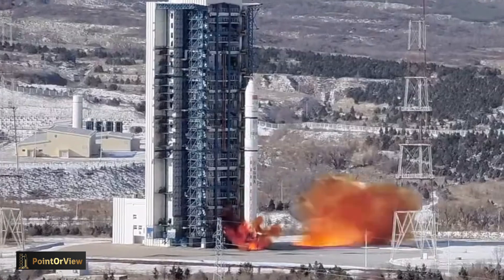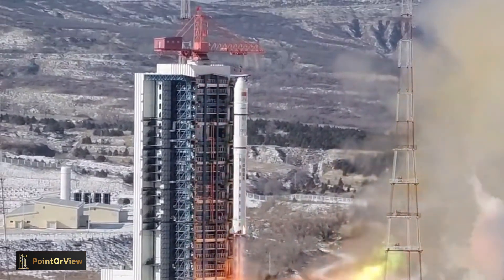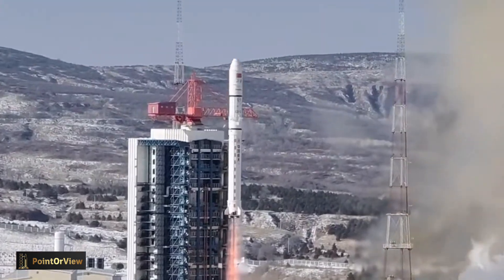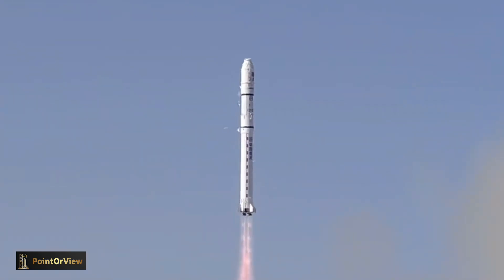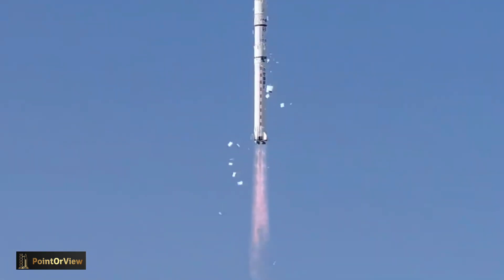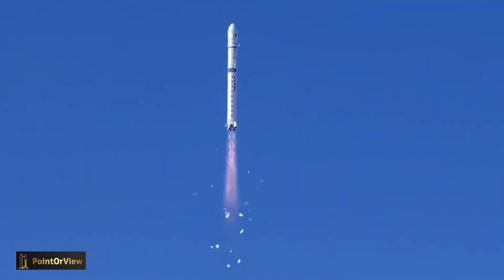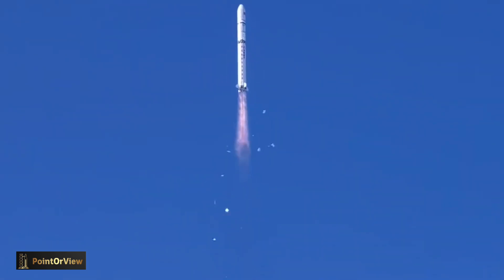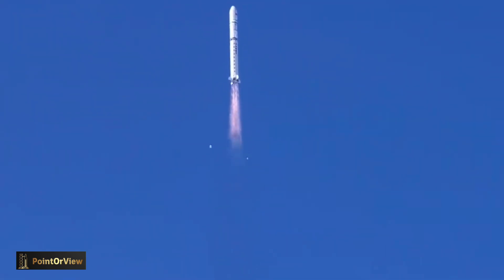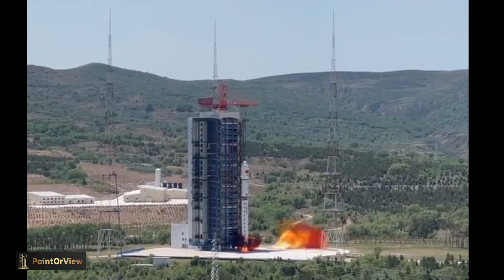SpaceX was the first company to successfully utilize grid fins on an orbital rocket, marking a significant milestone in aerospace engineering. They first implemented grid fins on the Falcon 9 rocket. The debut of this technology was part of SpaceX's broader strategy to develop fully reusable rockets, significantly lowering the cost of access to space. The grid fins on the Falcon 9 have been instrumental in numerous successful landings, both on land and at sea, proving their efficacy and reliability.